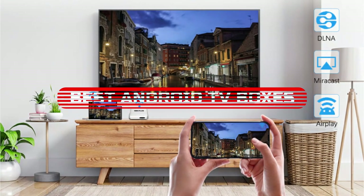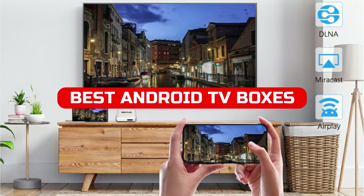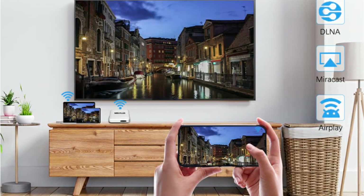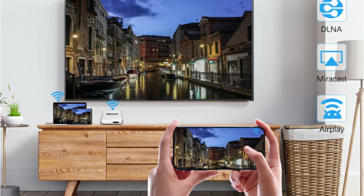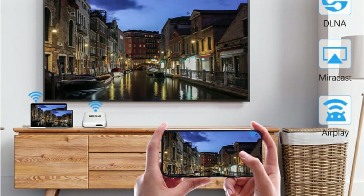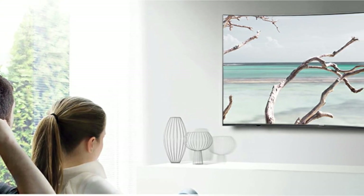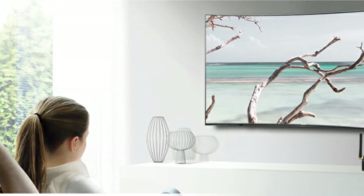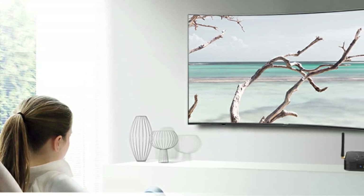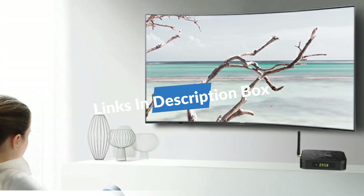In this video, we take a look at the 5 best Android TV boxes available in 2022. These devices offer great value for your money and will give you access to tons of content. Whether you're looking for a new way to watch your favorite shows or want to get started with streaming apps, these boxes are perfect for you. Check out our video and choose the one that's best for you — links are in the description box. Let's get started.